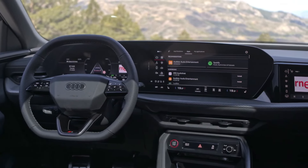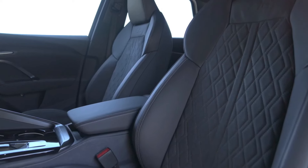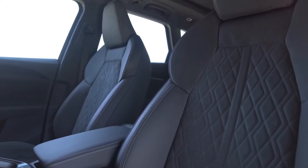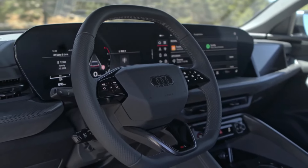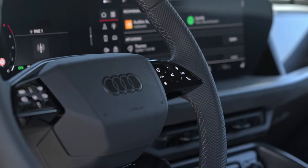We expect fuel economy to remain about where it was in the previous generation: a combined 26 mpg for the Q5 and 21 mpg for the SQ5. The previous generation offered a plug-in hybrid version, but that model is tabled for now. US-bound models won't get the mild hybrid system that the rest of the world will get, so we'll miss out on the small fuel economy benefit and the brief bursts of power it can provide under acceleration.